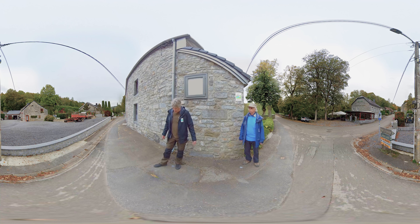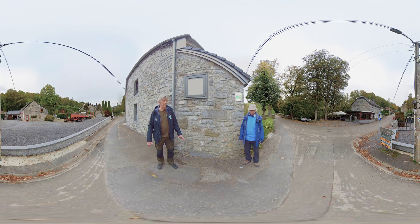Nous voici dans le village de Resteigne, village qui se situe dans le Géopark Famenne-Ardenne, non loin de la ville de Rochefort ou de Beauraing. Si on a choisi de vous inviter ici, c'est parce qu'en fait, le village de Resteigne, comme beaucoup d'autres villages, ont construit leurs maisons dans une pierre qui est la pierre calcaire.